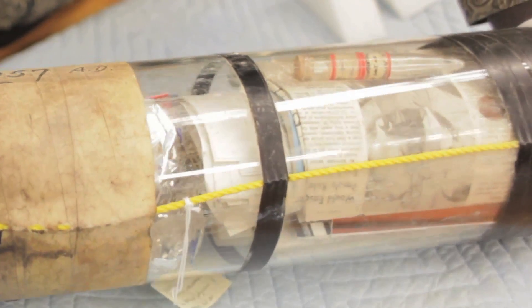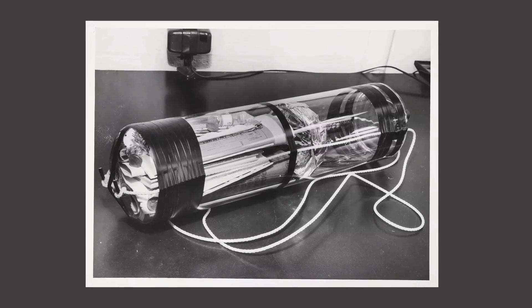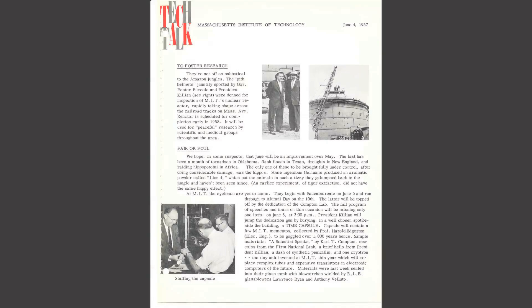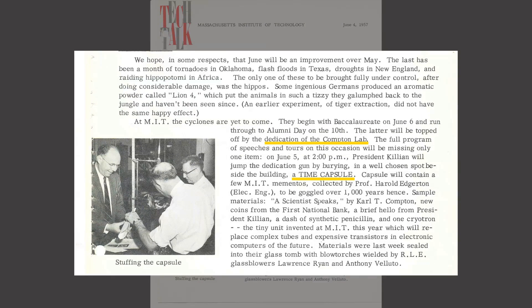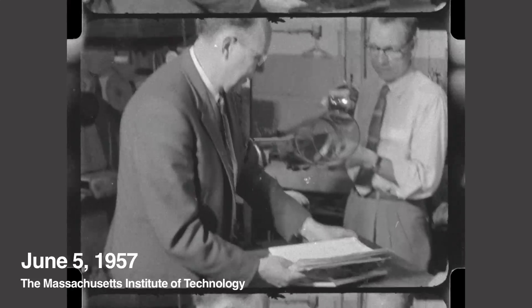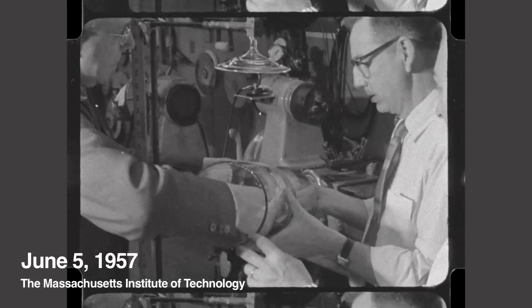Completely out of the blue, I get an email which says, 'Facilities has found a time capsule. Do you have any information associated with this?' And I recognized it immediately as the 1957 time capsule that was buried as part of the dedication ceremonies for building 26. It was the first of two very well-known time capsules here on campus, because they were both designed, created, and facilitated by one of our most famous professors, Harold Edgerton.